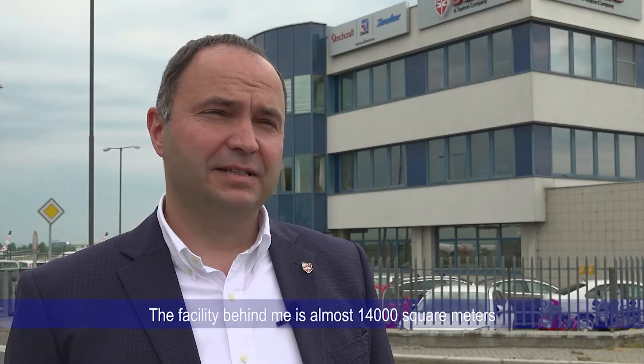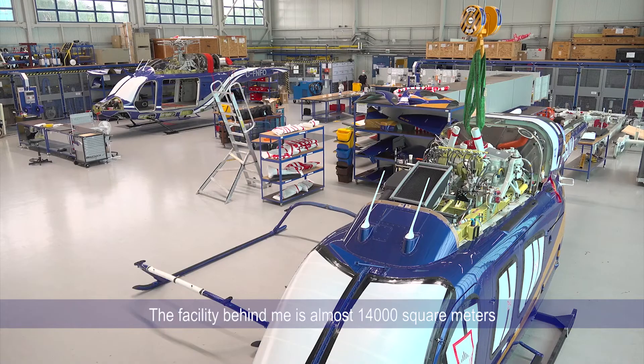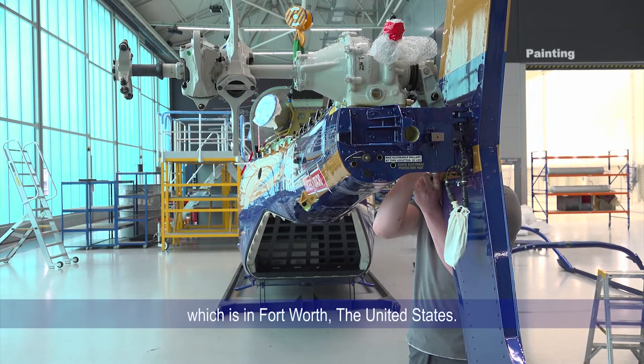Welcome to Bell Textron Prague. We have been on the Czech market since 2010. The facility behind me is almost 14,000 square meters and we employ almost 70 people here. We are a prolonged hand of our mother company from Fort Worth, United States.